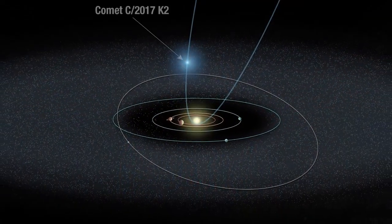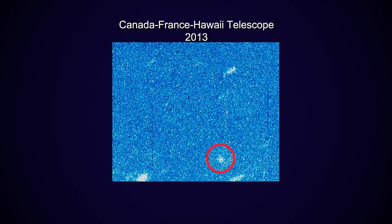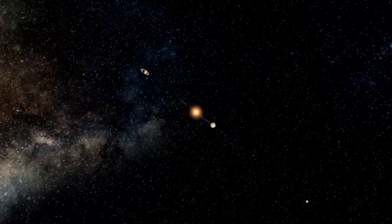Astronomers don't usually discover active inbound comets until they're well within the orbit of Jupiter. But comet K2, at the time of this Hubble image, was out past the orbit of Saturn. After discovery, researchers went back through archival images and found that K2's coma was actually visible back in 2013, when the comet was way out between the orbits of Uranus and Neptune.